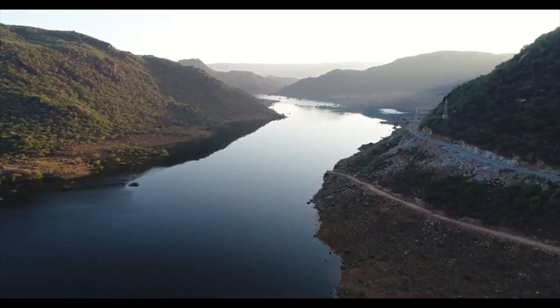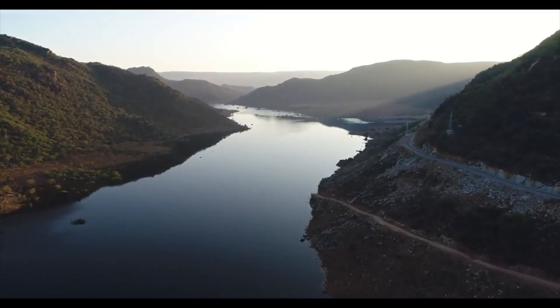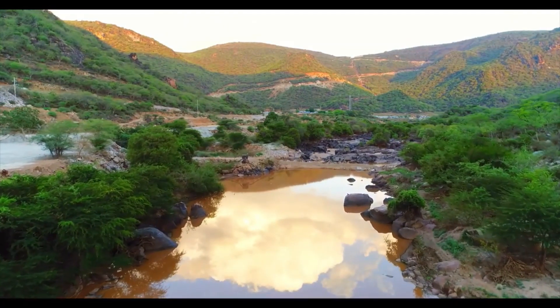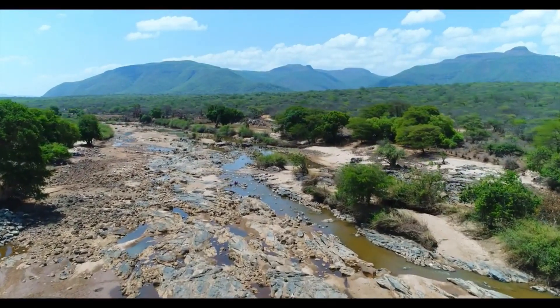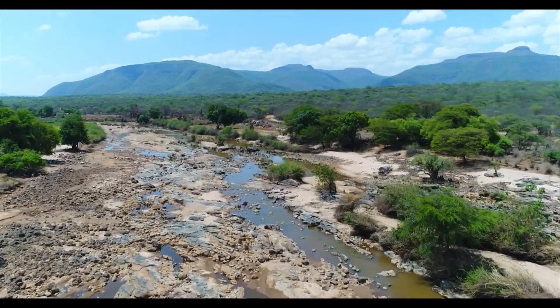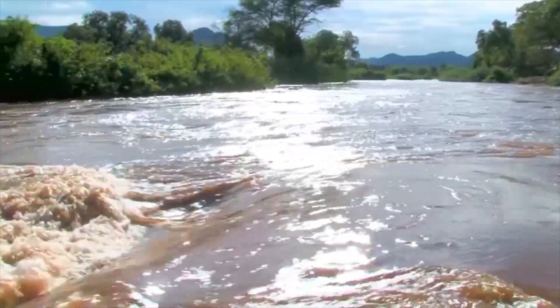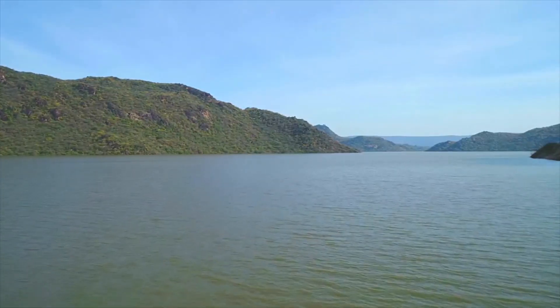The Ganale Dawa River Basin is one of the 12 river basins of Ethiopia, which is often named the Water Tower of Africa. Located in the southeastern part of the country, the Ganale Dawa River Basin covers an area of 66,000 square kilometers, and Ganale is one of the rivers in this basin.